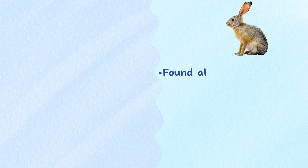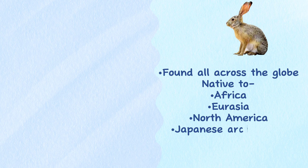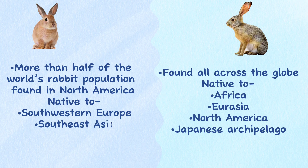Range. The hare species can be found all across the globe, and they are native to Africa, Eurasia, North America, and the Japanese archipelago. More than half of the world's rabbit population can be found in North America, but they are also native to Southwestern Europe, Southeast Asia, some islands of Japan, and in parts of Africa and South America.